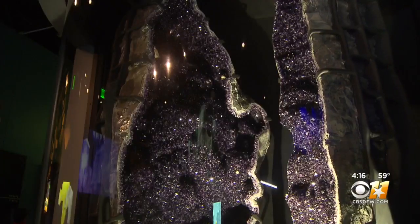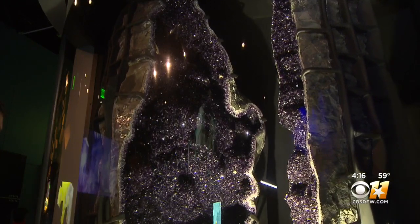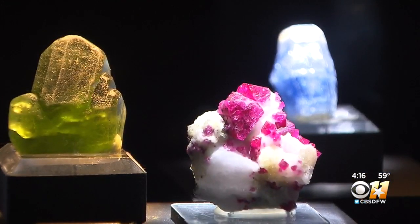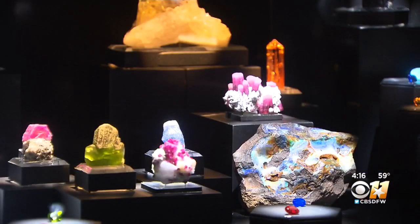The four signature displays include a five-foot-tall amethyst geode that visitors can open and close. There's also a new birthstone exhibit that shows both the uncut and artistry versions of each month's gem.